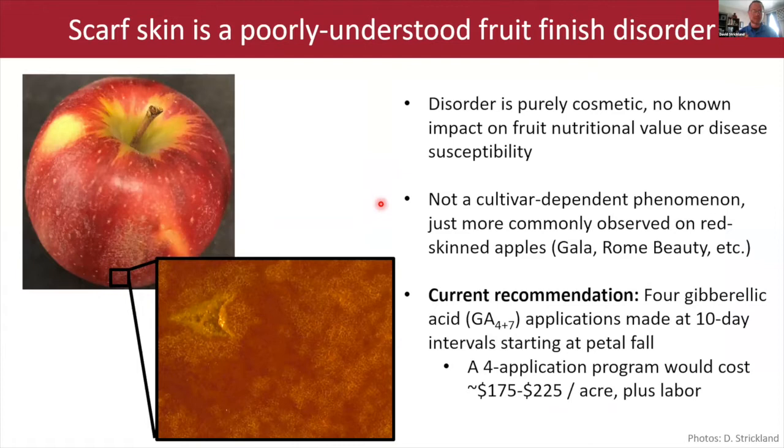Apple scarf skin is really poorly understood — there's not a lot of research on this fruit finish disorder. It's purely cosmetic, with no known impact on nutritional value or disease susceptibility. It's not cultivar dependent, though it's more commonly observed on red apples because the contrast between the red peel and the white disorder is so high. It's mainly problematic in New York with Gala, since Gala is widely grown here.